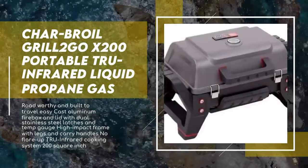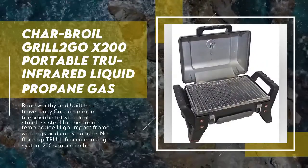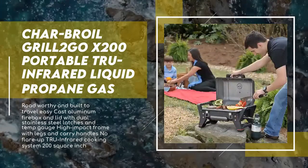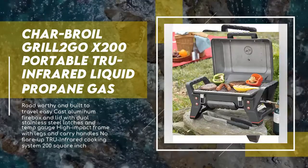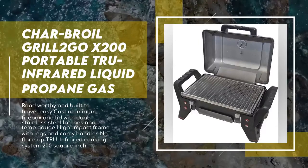This traveling grill will cook your food to perfection using Charbroil's TRU infrared technology. Its high-impact frame with legs and carry handles makes it easy to take with you — perfect for tailgating, camping, or road trips. The Charbroil Grill2Go X200 is a roadworthy powerhouse with rugged construction and a latching lid built to survive the adventure. Built-in push-button ignition requires no batteries to ignite a 9,500 BTU burner powered by a small, easily portable 16.4-ounce disposable LP cylinder.